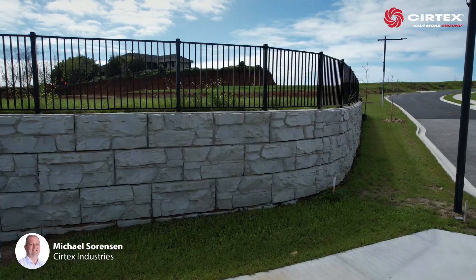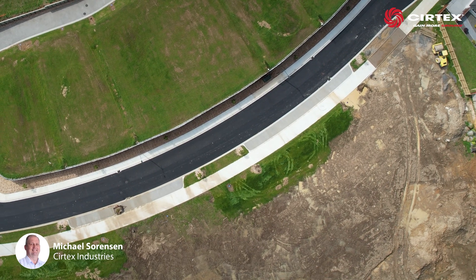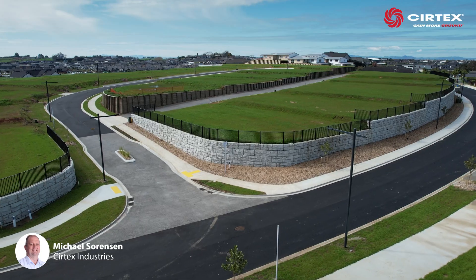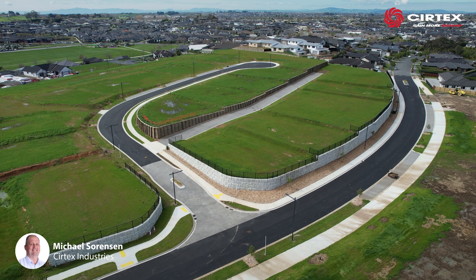This collaboration, along with Magnum Stone's versatility, meant the client was successfully able to save costs by utilising on-site materials, and the grand entrance to the Meadows subdivision now awaits those looking to build their dream home.